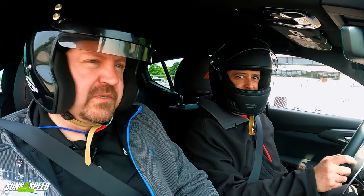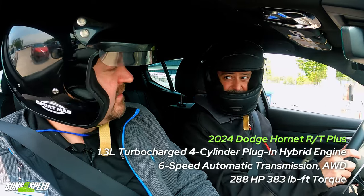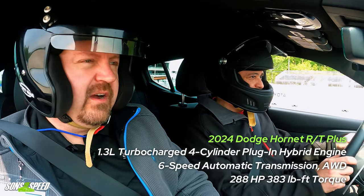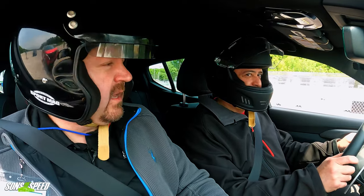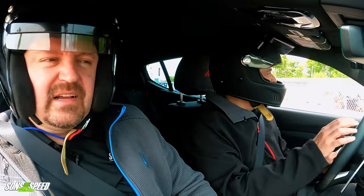Welcome to another episode of The Lap — I'm Paul, I'm Brendan, and we are in the brand new Dodge Hornet RT, the more powerful one, which is actually a hybrid. Kind of weird to be driving a hybrid mini SUV on a racetrack, but this is Dodge — they're the people who put a Hellcat in a Durango and then stuck awesome suspension and brakes on it, took it on a racetrack, and it worked really well.